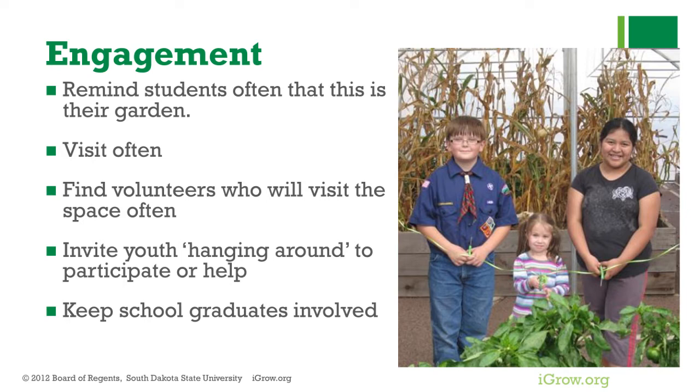Remind students that this space belongs to them. Help them build pride and ownership in this garden space. We encourage people to come into the space, especially in the evening when you see children hanging around — those kids could be the culprits behind the vandalism. So having a garden manager or a teacher walk through from time to time, and when you see those kids hanging around, invite them into the space. Invite them to participate with an adult or come to a program you're offering. They may grow to appreciate the space and stop vandalizing.